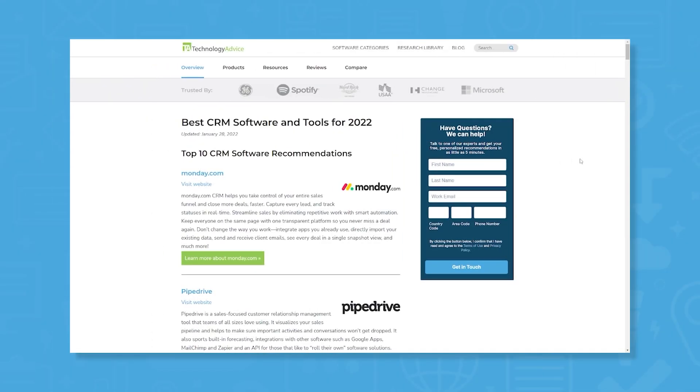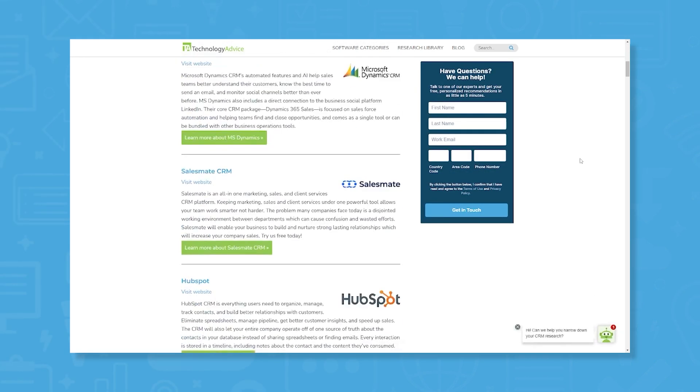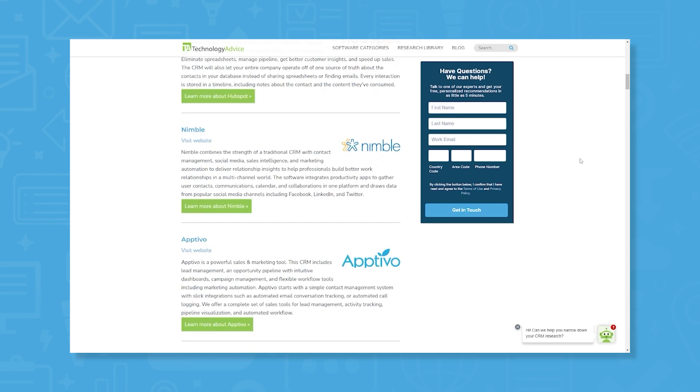But if you're just starting your search, we can help. Check out our website for a list of the top 10 CRM systems on the market today, and more information to help you find the best fit for your company.